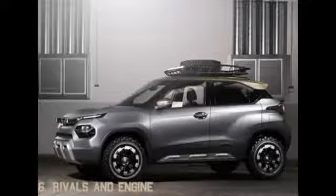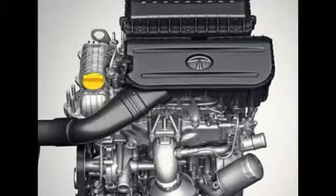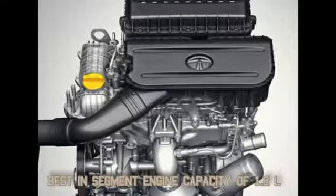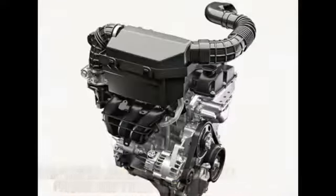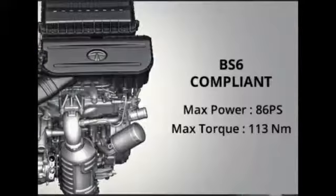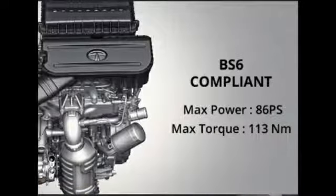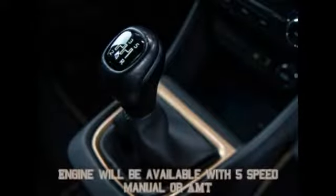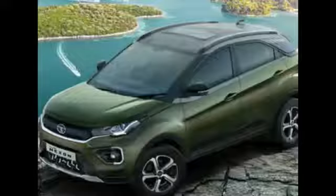The HBX will be rivalling the Renault Kwid and the Suzuki S-Presso. It will have a best-in-segment engine capacity of 1.2 litres, compared to the 1-litre found on the Kwid and S-Presso. This means the HBX will feel better to drive and more refined, with more power at 86 bhp and 113 Nm of torque. This engine will be mated to either a 5-speed manual or a 5-speed automated manual gearbox, as found on the Nexon.